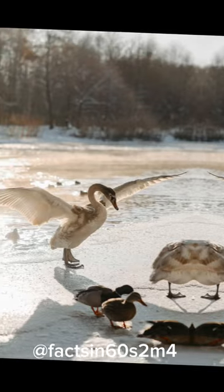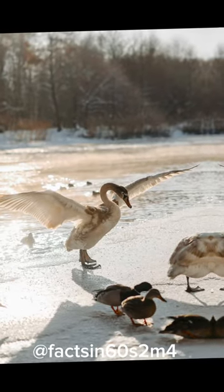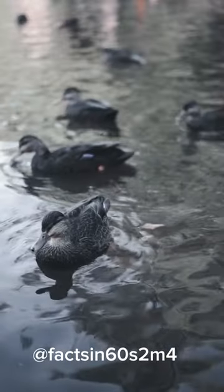Insulation. Ducks have a dense layer of down feathers close to their bodies, providing excellent insulation against cold temperatures.